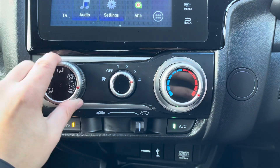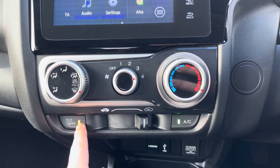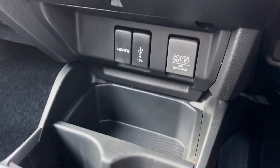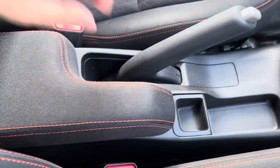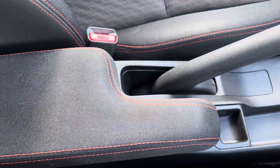Your climate control is all condensed to this panel here. You've got separate buttons for your AC and rear heated windscreen. Just below your climate control, you'll find some small storage as well as HDMI and USB ports. Your armrest can also be opened to reveal a private storage compartment and an additional USB port.